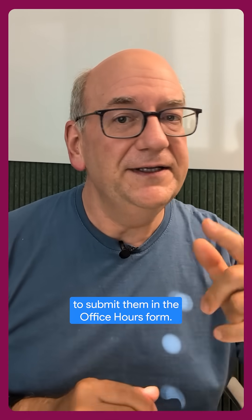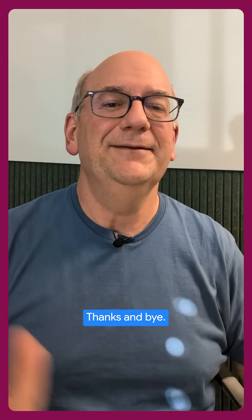So I hope that helped. And if you have any more questions, feel free to submit them in the Office Hours forum. Thanks and bye.